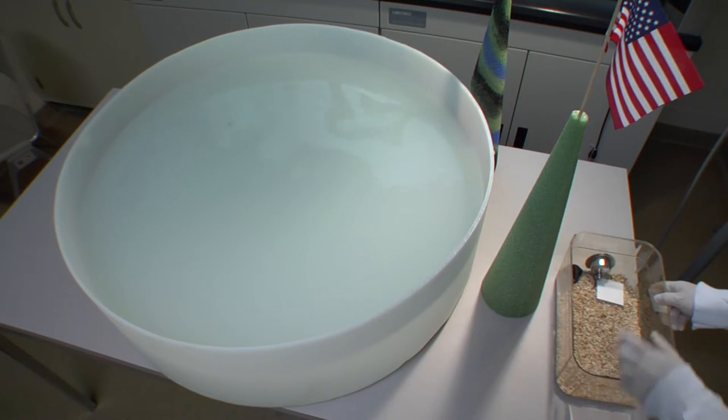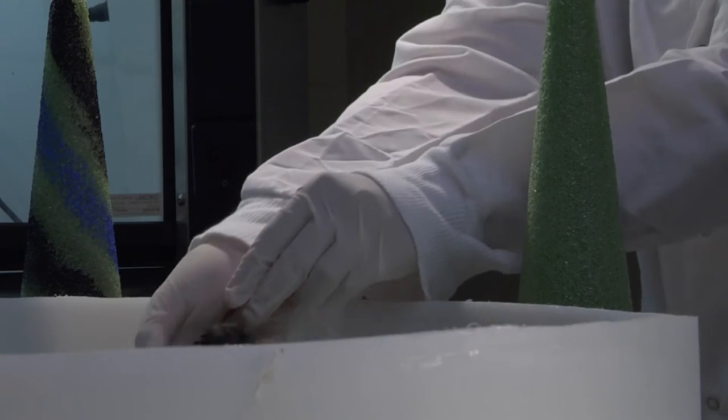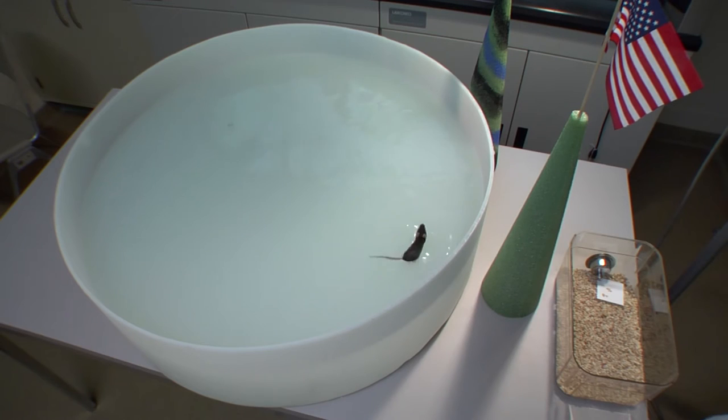My lab uses mice as a model organism, and we basically have feeding trials where the mice are fed different diets and then we measure their ability to solve learning and memory tasks and we study their brains. For example, one of the tasks we use is the Morris water maze — an open tub of water rendered opaque with a non-toxic paint so the animal can't see a platform hidden just below the surface. Over the days, the animals take shorter paths and reach the platform quicker, and what we're looking for is whether certain dietary treatments can steepen that learning curve.